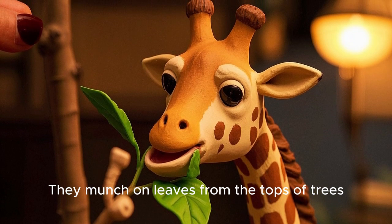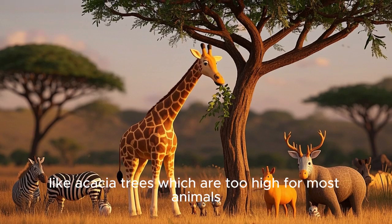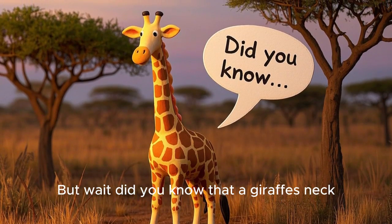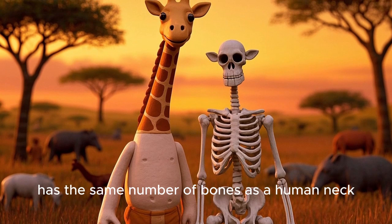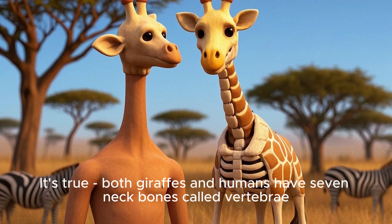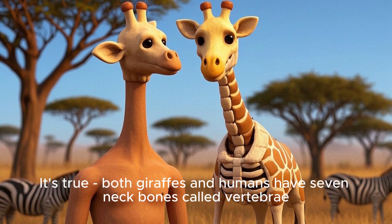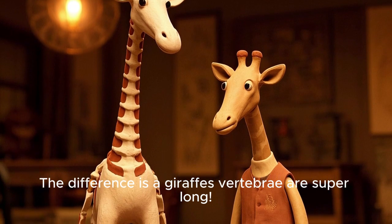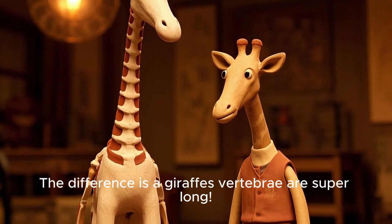They munch on leaves from the tops of trees, like acacia trees, which are too high for most animals. But wait, did you know that a giraffe's neck has the same number of bones as a human neck? It's true — both giraffes and humans have seven neck bones, called vertebrae. The difference is a giraffe's vertebrae are super long.